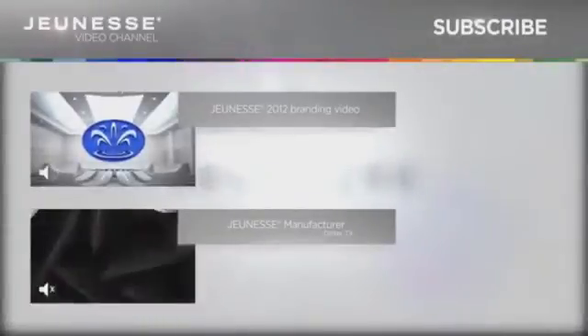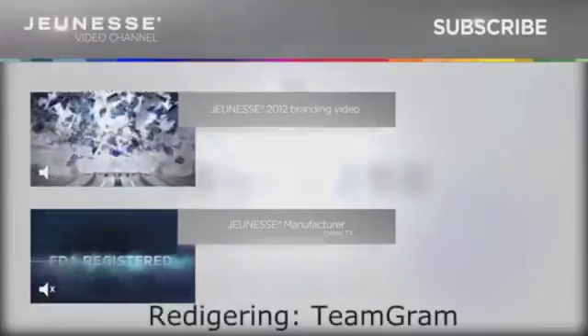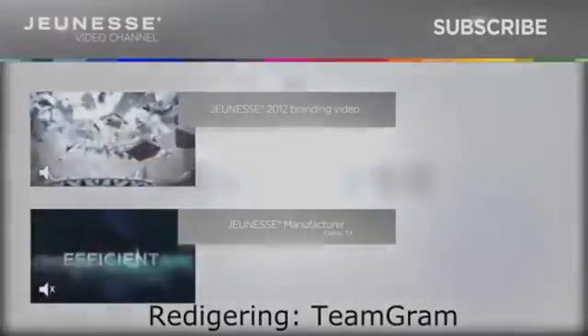Wouldn't it be cool if someone took a global leader in anti-aging and broke the mold? If someone took our best-selling products, backed with science, and kept its DNA...